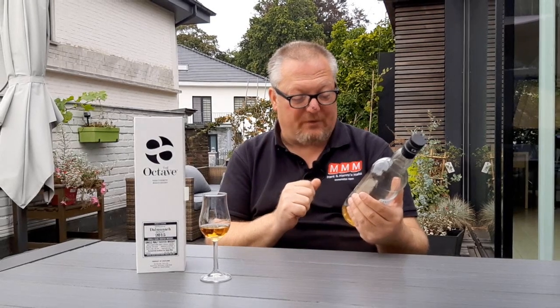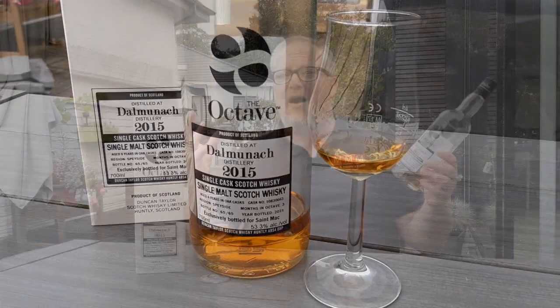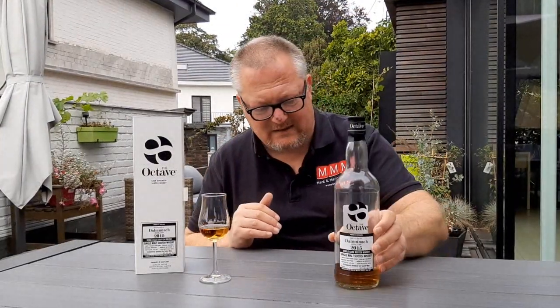This particular bottle was exclusively bottled for St. Mac, a Belgian whiskey shop. My good friend Gunther Mone is the owner of the St. Mac shop. He selected this cask, and the little octave yielded only 65 bottles — yes, 65 bottles only. So a very, very low yield.